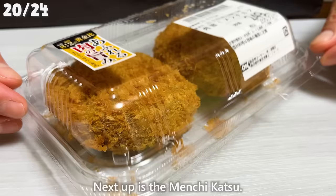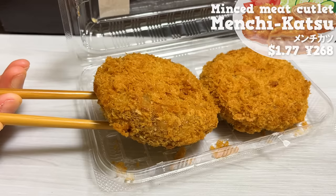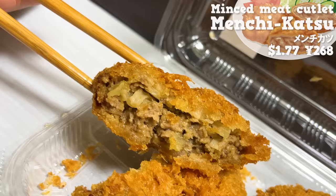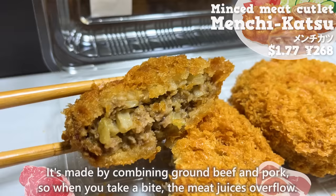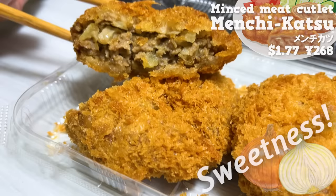Next up is menchikatsu. There are two pieces for this price, which is affordable. The size is big and it's satisfying to eat. It's made by combining ground beef and pork, so when you take a bite, the meat juices overflow. The sweetness and texture of the onion add a nice accent.